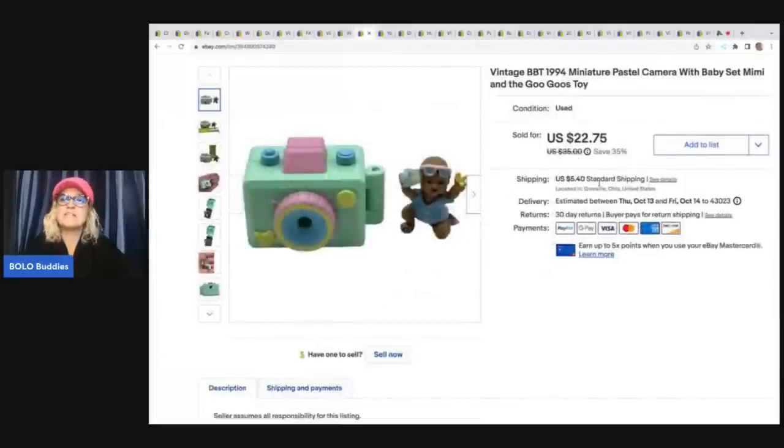This one is a vintage BBT 1994 miniature pastel camera with baby set — Mimi and the Goo Goo Toys. I did not have the name for it initially, but one of my viewers was looking through my eBay store, saw it, and messaged me to tell me what it was called. That helped sell this item. It ended up selling for a best offer of $15 plus shipping. I got it at a garage sale for 25 cents.